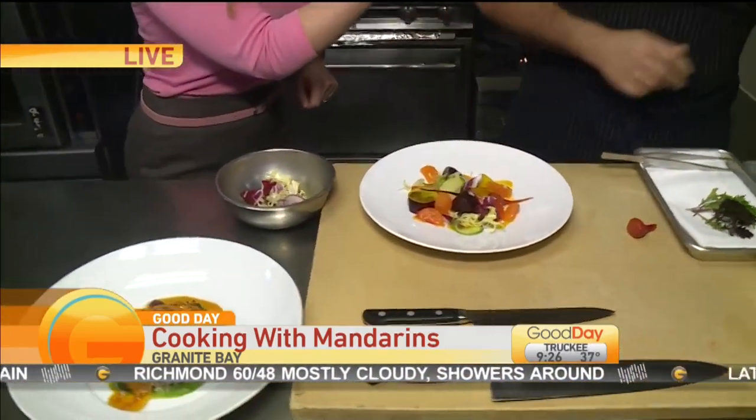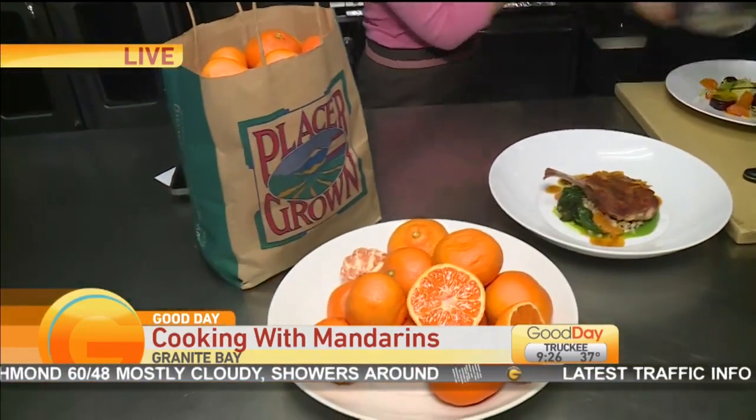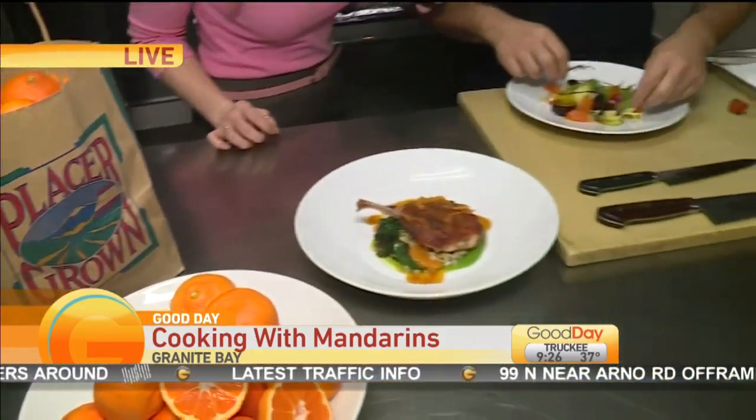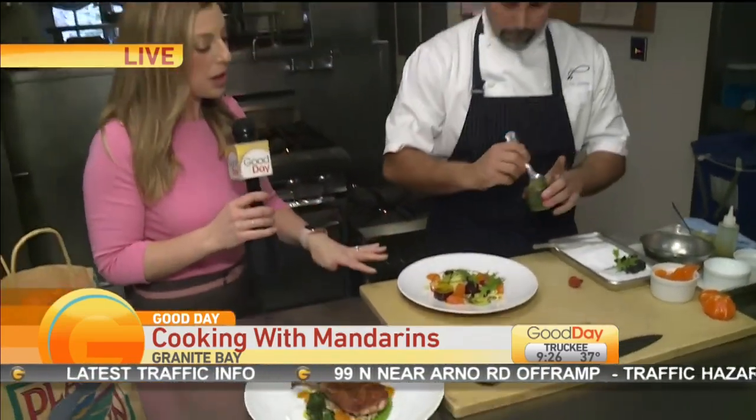We're excited to be partnered with Placer Grown and Visit Placer. A couple more garnishes — there we go. This looks so good.